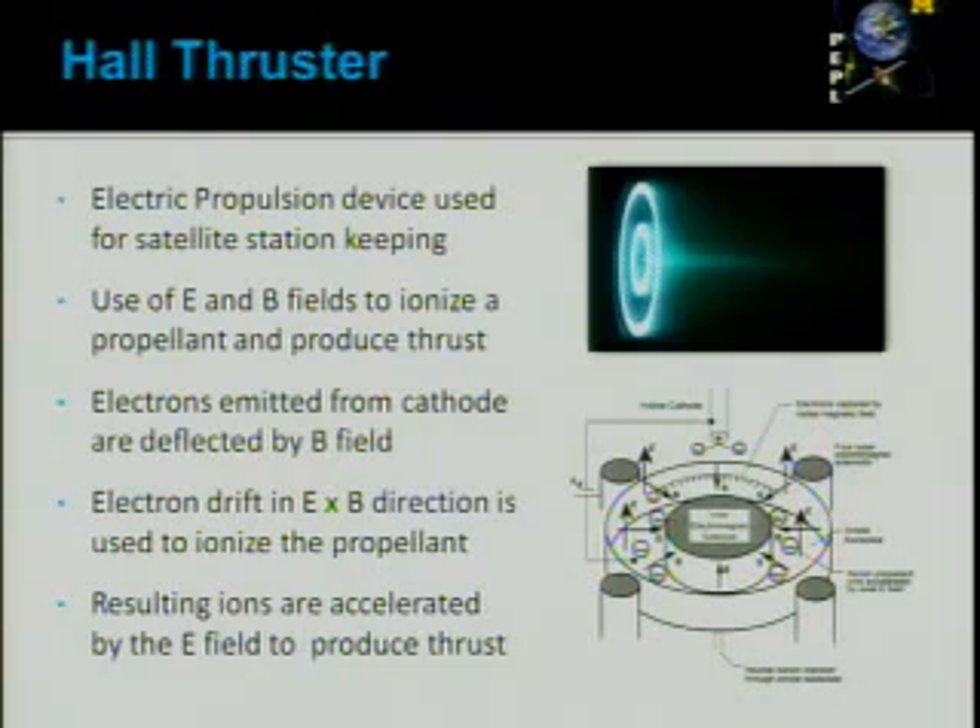First, I'm going to give you a little background of what a Hall-Thruster is. A Hall-Thruster is an electric propulsion device that is mainly used for satellite station keeping. The way this thruster works is it makes use of an electric field and a magnetic field to produce thrust. Electrons coming from the cathode get trapped in the magnetic field and rotate along the channel of the thruster in the E cross B direction. Those electrons are used to ionize a propellant that comes from the back of the thruster. Once ionized, it's turned into a plasma that is accelerated by the electric field to produce thrust.